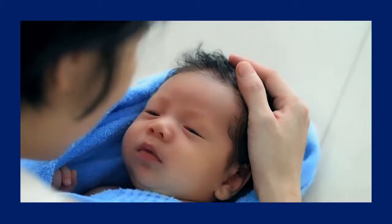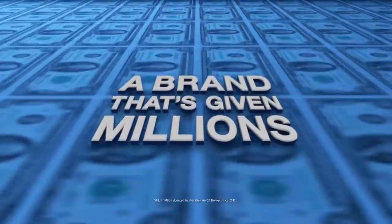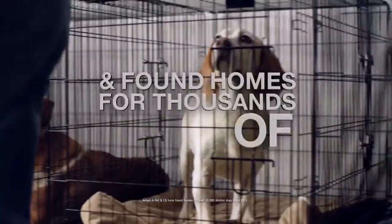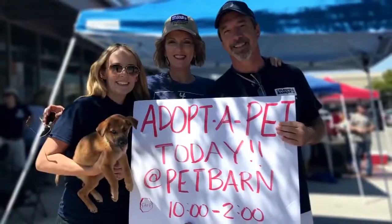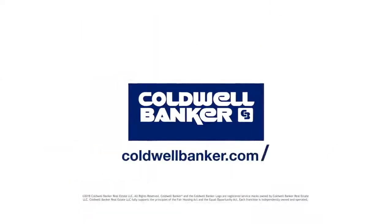Blue — it's the color of compassion and the color of Coldwell Banker, a real estate brand that's given millions of dollars to charity and found homes for thousands of shelter dogs. To work with the true blue company that gives back, join the blue at caldwellbanker.com/careers.